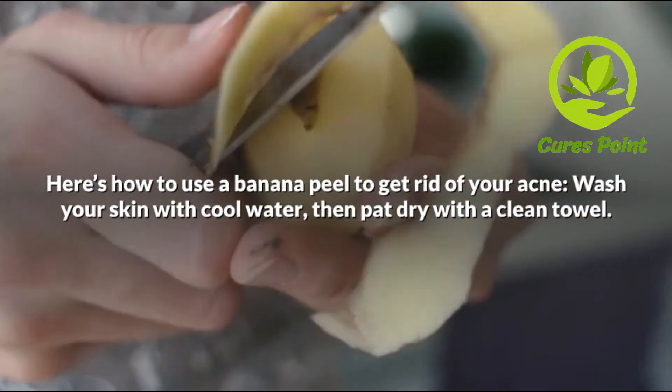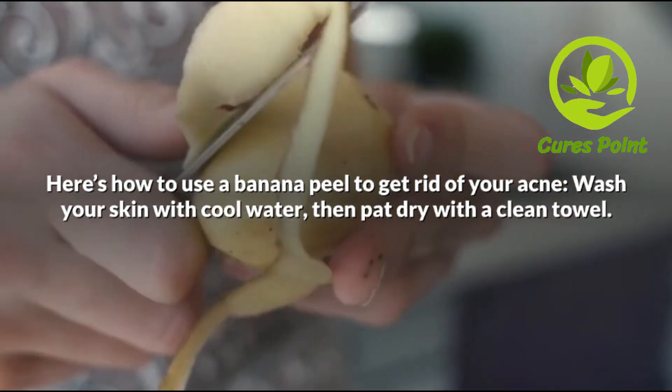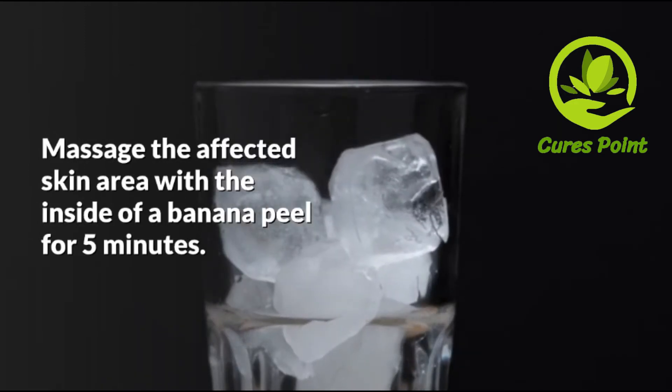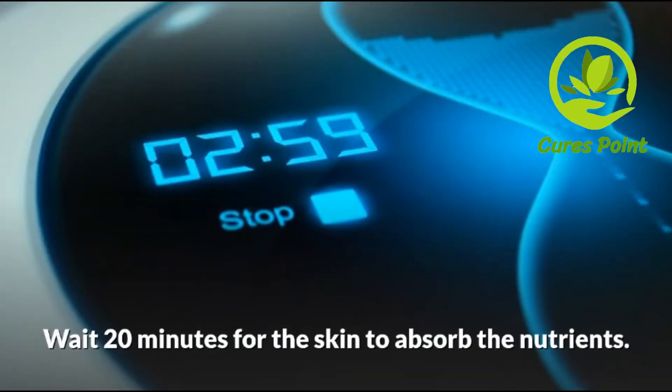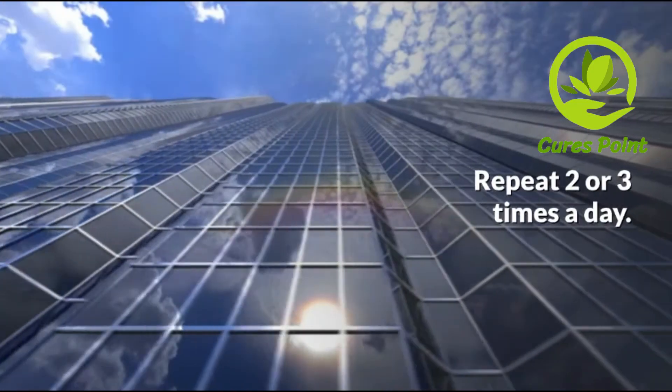Here is how to use a banana peel to get rid of your acne: wash your skin with cool water, then pat dry with a clean towel. Massage the affected skin area with the inside of a banana peel for five minutes. Wait 20 minutes for the skin to absorb the nutrients. Rinse with cool water. Repeat two or three times a day.